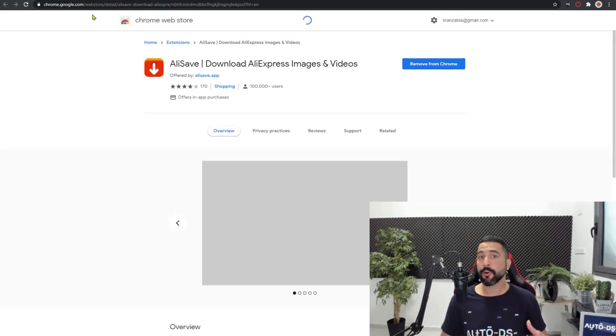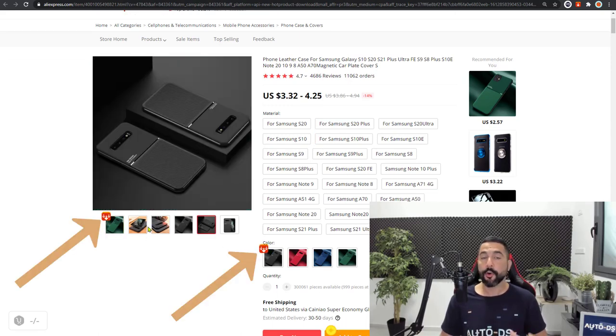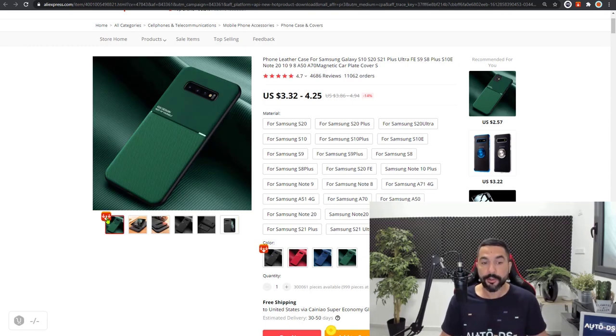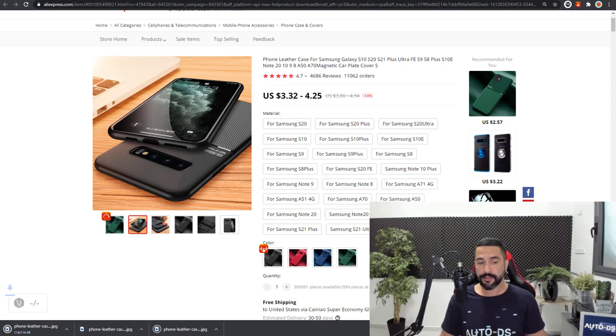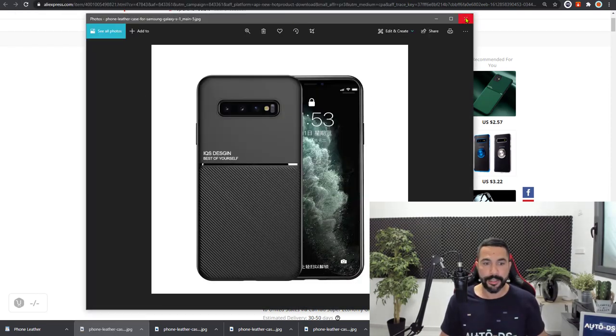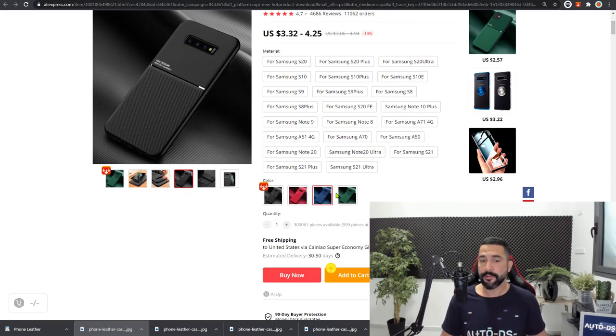On any product page on AliExpress, you'll notice an orange icon — that's the AliSafe extension. Once you click on it, it will download all of the images from that listing onto your computer. We can open them one by one: here we have the green variation, here we have the black variation. For product variations shown below, simply click on that orange icon and you'll get the black, red, blue, and green variations downloaded individually.